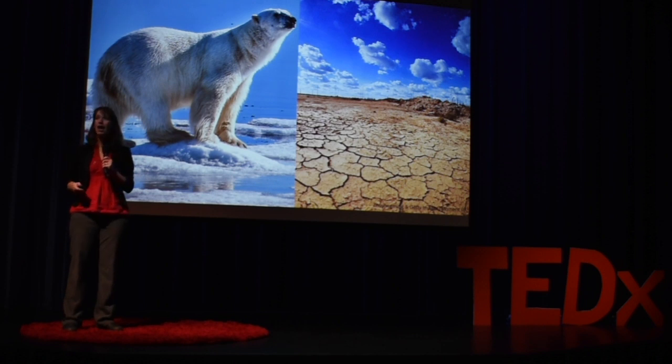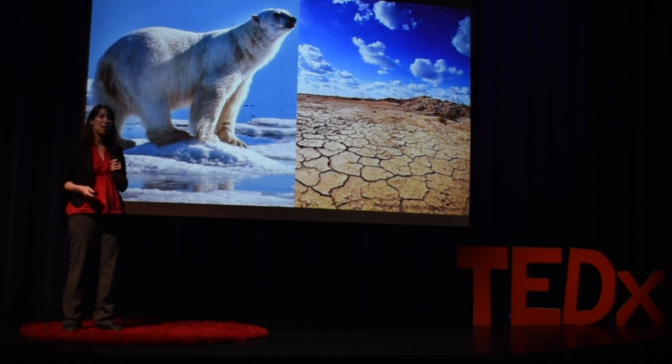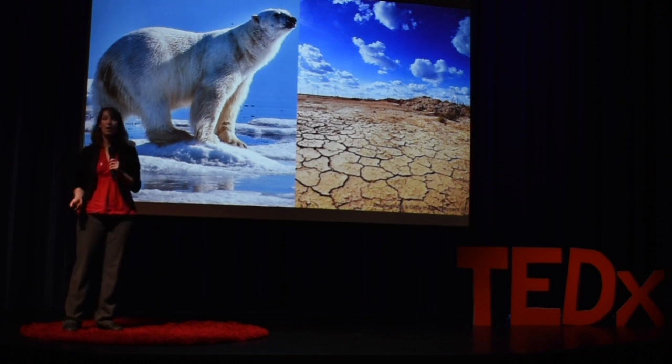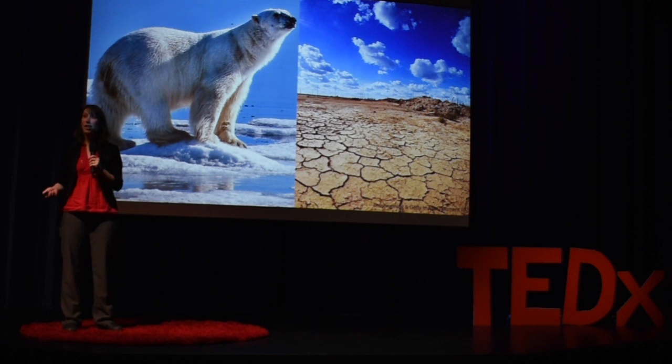In order to understand how our environment is changing, why it's changing the way that it is, and what we can do about it, we need to be able to collect large amounts of data on our Earth over large spatial scales quickly, efficiently, and cost-effectively.